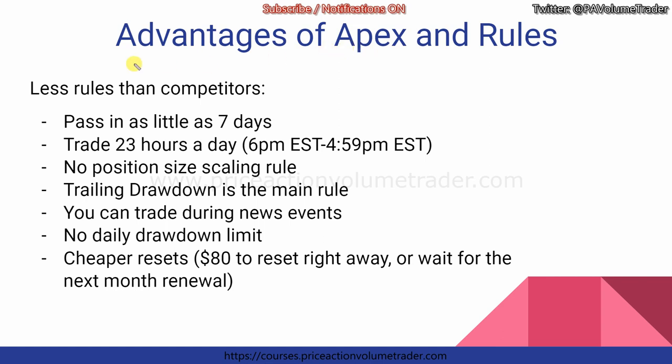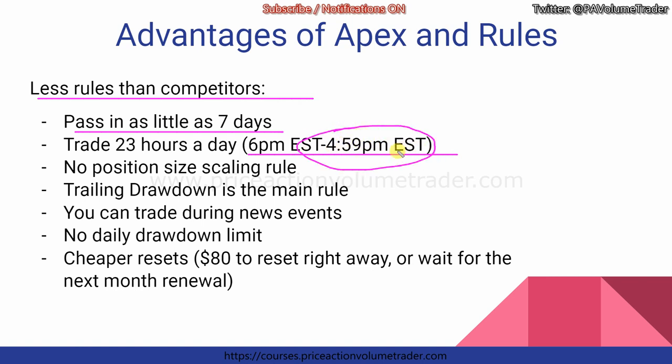Now let's talk specifically about Apex — their rules and advantages all together. The number one advantage is there are fewer rules than most competitors. You can pass in as little as seven trading days — not calendar days, but trading days. So if you trade Monday through Friday, those are five days, and you'd need at least two more. Most other companies require 10, 14, or even a month of trading days. So it's very fast to pass with Apex. You can also trade 23 hours a day, from 6 PM Eastern when the futures day opens until one minute before the daily settlement at 4:59 PM Eastern.